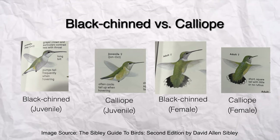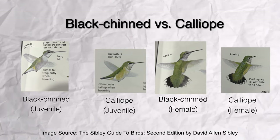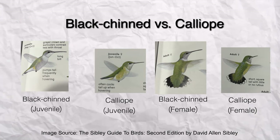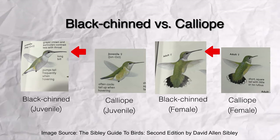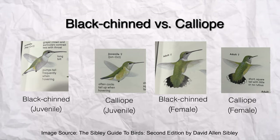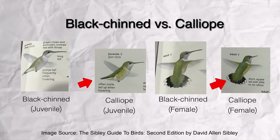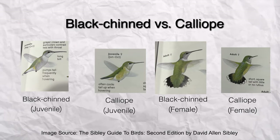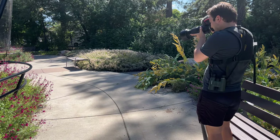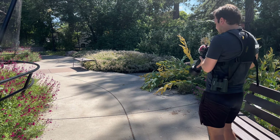Let's note some key differences between the black-chinned and calliope hummingbirds. The calliope hummingbird is the smallest bird in North America, so it's going to be slightly smaller than the black-chinned in most cases. Pay attention to the bill — on both the immature and the female, the black-chinned hummingbird has a much longer bill than the calliope. You can also sometimes use the tail: it's usually slightly shorter on the calliope, and when perched, the wingtips will extend past the tail a lot of times. I'd appreciate your help in the comments as I make my calls.